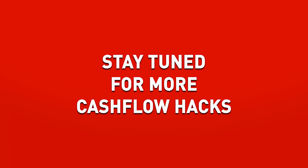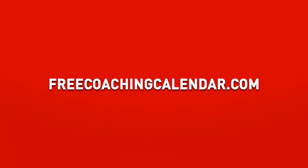Subscribe to our channel if you like this information. And if you haven't done so already, make sure you visit freecoachingcalendar.com to schedule your free coaching session where we can show you how to engage all of these techniques into your own plan. We look forward to being your guide to cash flow optimization.